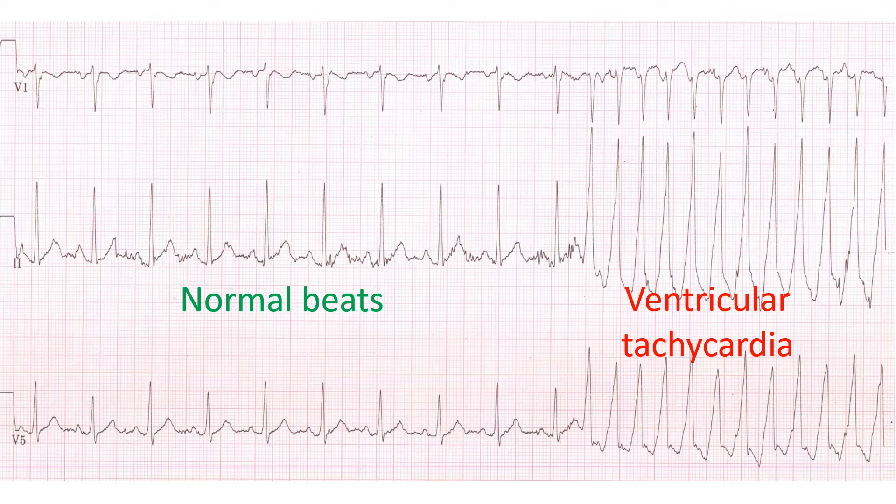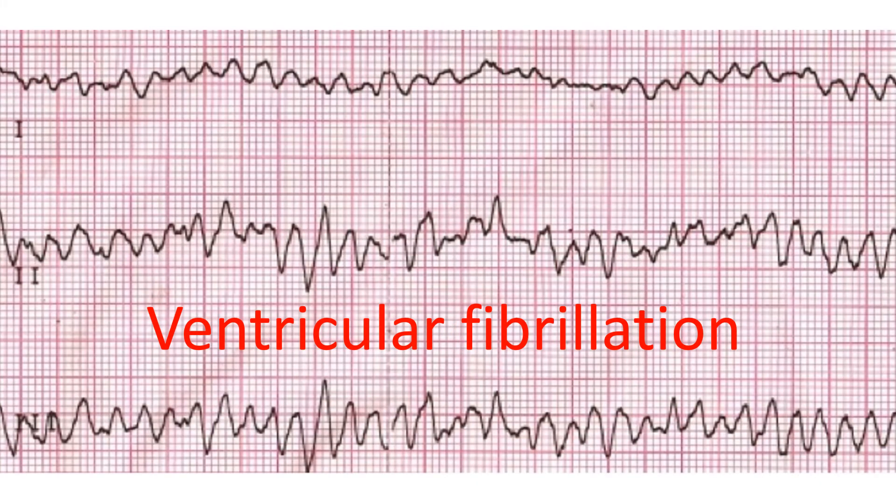Ventricular ectopy in general indicates an irritable ventricle, which can sometimes lead to continuous firing of the abnormal focus causing ventricular tachycardia — an abnormal fast rhythm originating from the lower chambers of the heart and a potentially serious condition. Occasionally, a very premature ventricular ectopic beat can also lead to a lethal heart rhythm abnormality known as ventricular fibrillation, which produces stoppage of the heart and is fatal unless immediate cardiopulmonary resuscitation and defibrillation are delivered.